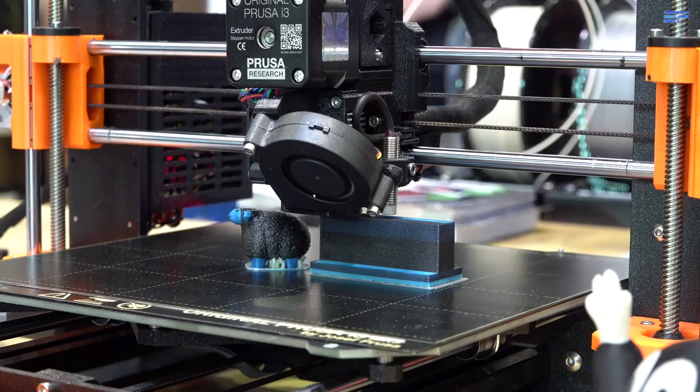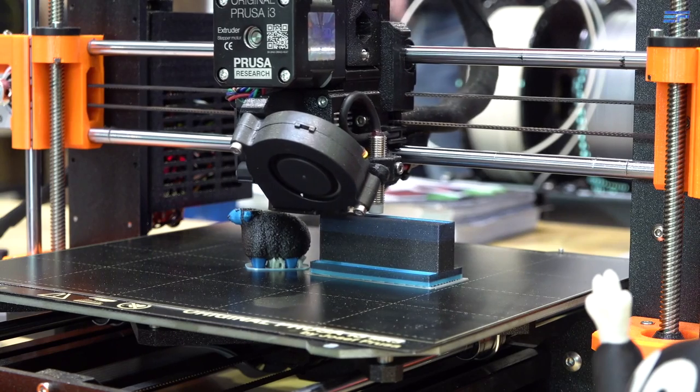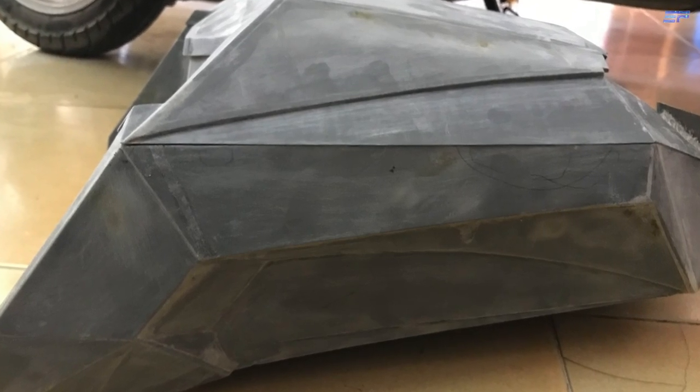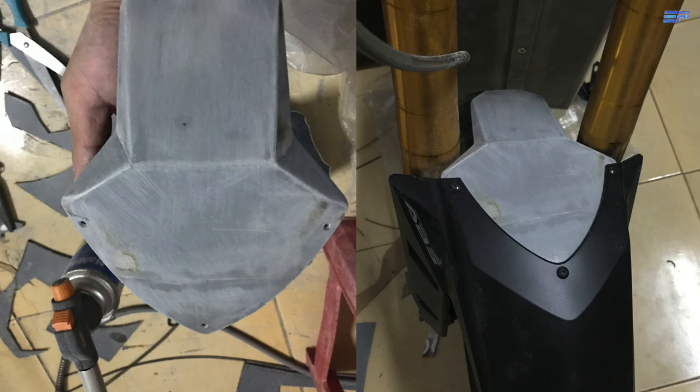In future projects, he hopes to be able to incorporate carbon fiber 3D printing to extend his build capabilities. For this bike, he made body panels by cutting and flat pressing PVC pipe into shapes he designed in CAD software.